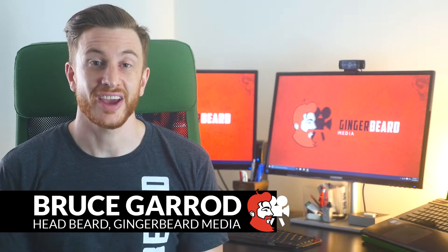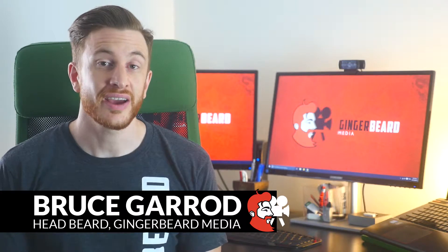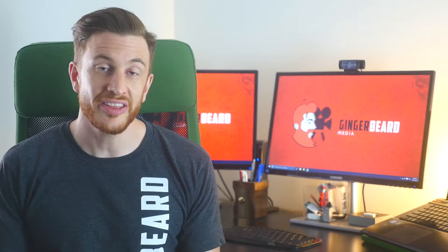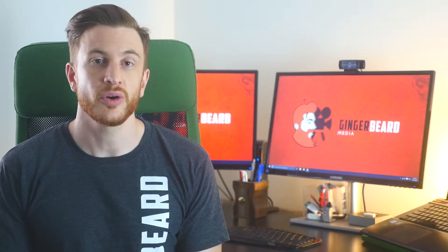G'day guys, my name is Bruce Garrett, I'm the owner of Gingerbeard Media, and today we're taking a look behind the beard. This is our video series which goes behind the scenes of our work. In this video, we're talking about our recent media project with Curtin University.